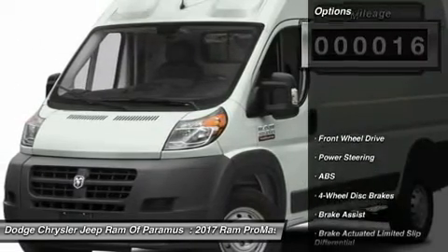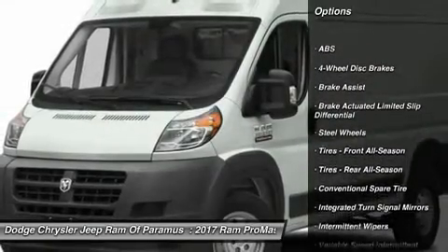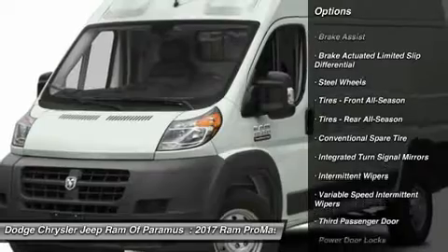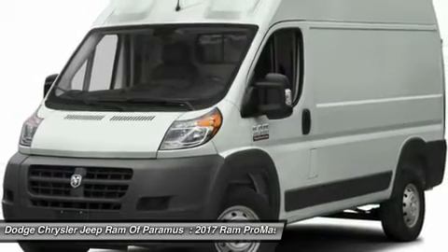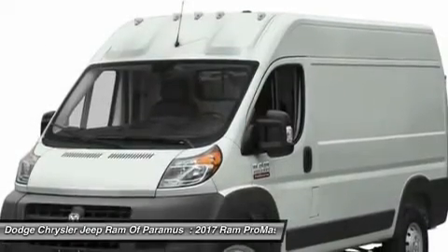Here are some of this vehicle's great options: stability control, keyless entry, anti-lock braking system, traction control, power steering, adjustable steering wheel, driver airbag, four-wheel disc brakes, FWD, and AM-FM stereo radio.